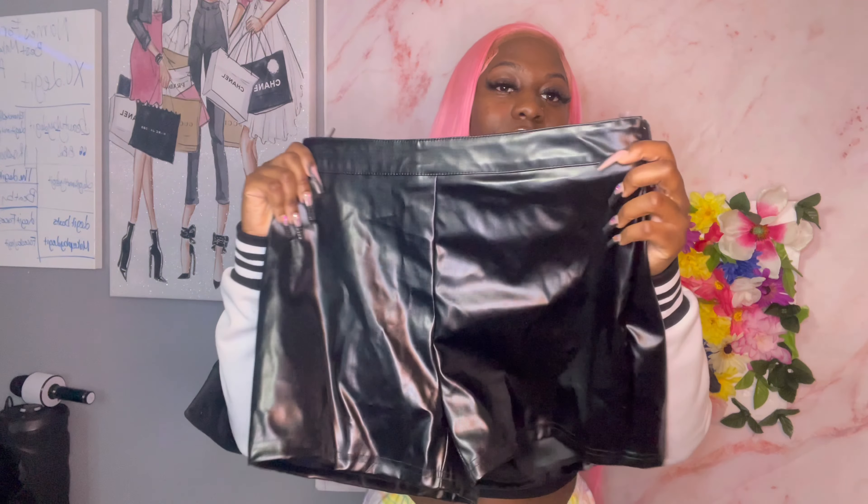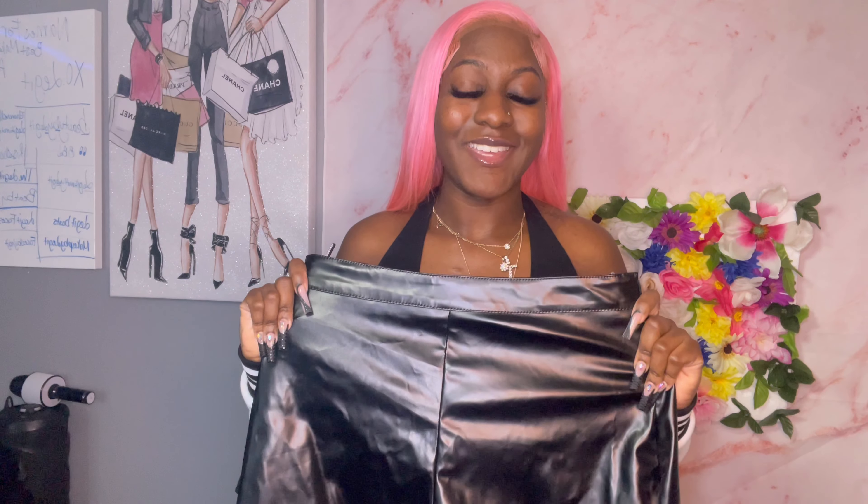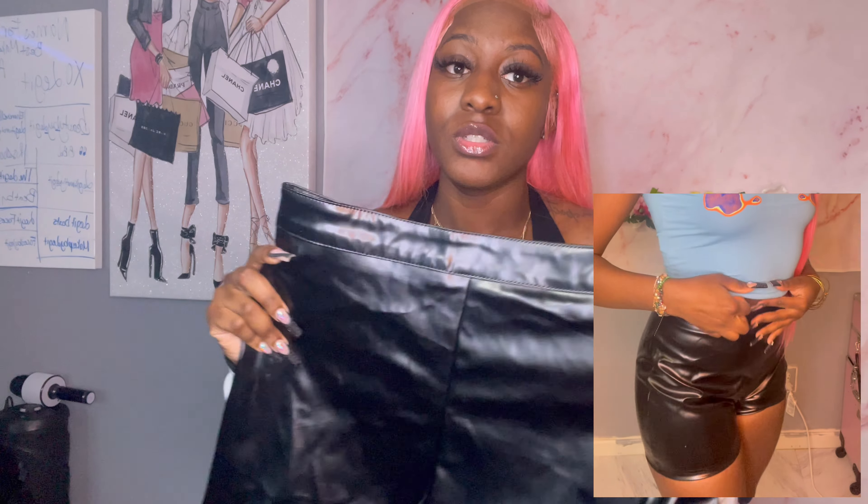The next item is these black pleather shorts, and I think this is my favorite item. They fit so well — this was a size large. They're stretchy and have room for me to dance. These are 10 out of 10. Make sure y'all go get these.